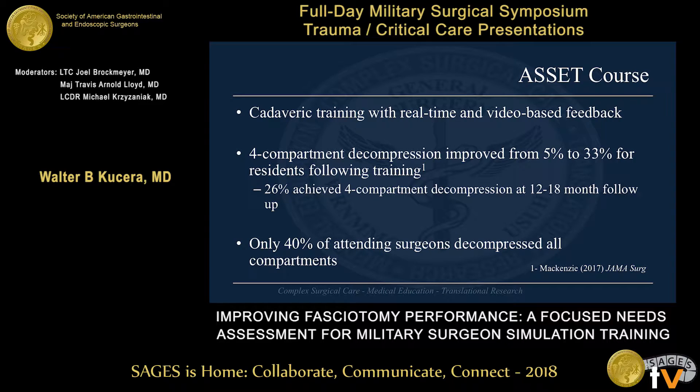On the civilian side, the ASSET course was being stood up around the same time. This is a cadaveric training program utilizing real-time and video-based feedback of student performance to help teach, amongst other things, lower extremity fasciotomy. For residents involved in it, the rates of four-compartment decompression improved from 5% pre-course to 33% immediately following the course, with reasonable durability at 26% at 12 to 18 months follow-up. Of note, during the initial validation paper, attending surgeons underwent the same assessment and only 40% successfully decompressed all four compartments.